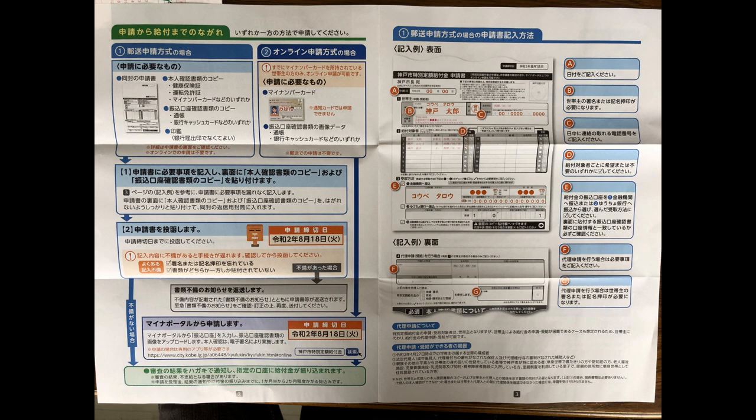On the back of the application, for Part F, you are going to write your name again, then your date of birth, then your address in Japan, and your phone number. Assuming that you are the head of the household, you are going to write your full name, then use a hanko to stamp here.